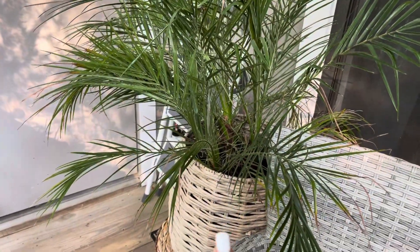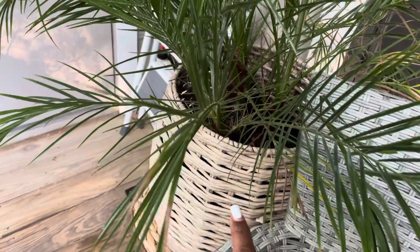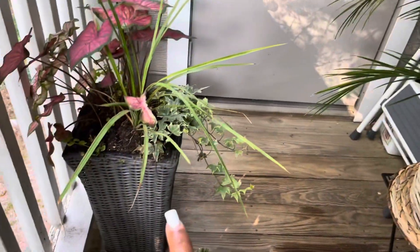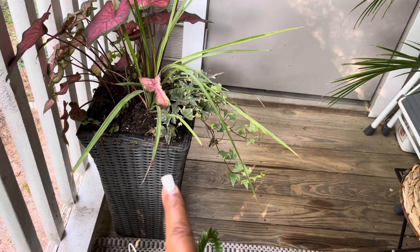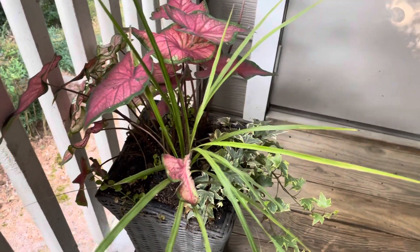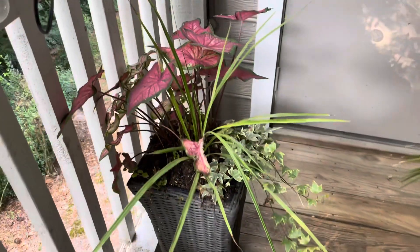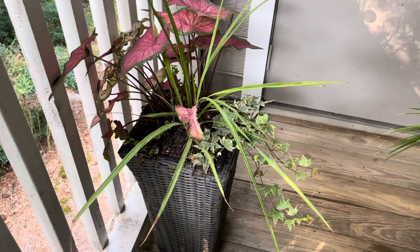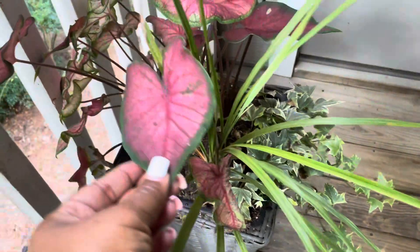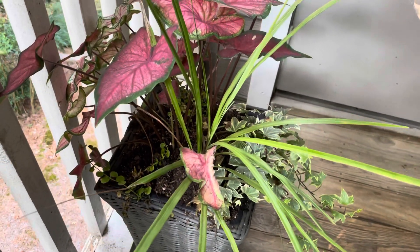This palm tree came from Home Depot at the beginning of the season. This wicker basket I got from Marshalls a couple of years ago. This red tan planter I got from Aldi's a couple of years ago. This year I decided not to put any flowers but to do more silk plants because it gets so hot out here on this patio and the plants seem to die real fast. So I just went with some greenery in this particular plant.